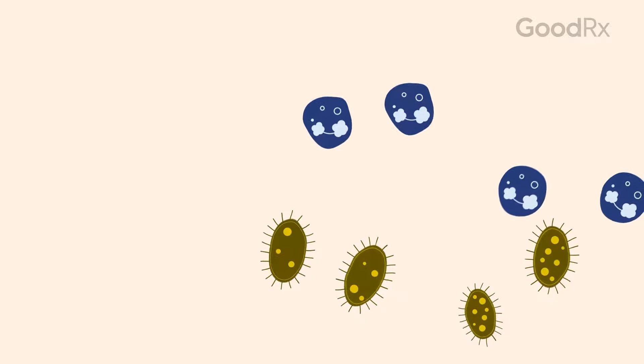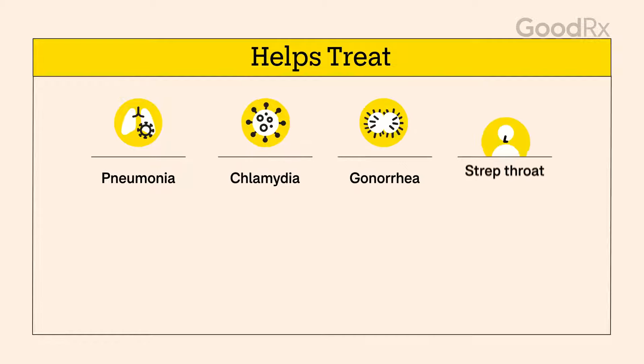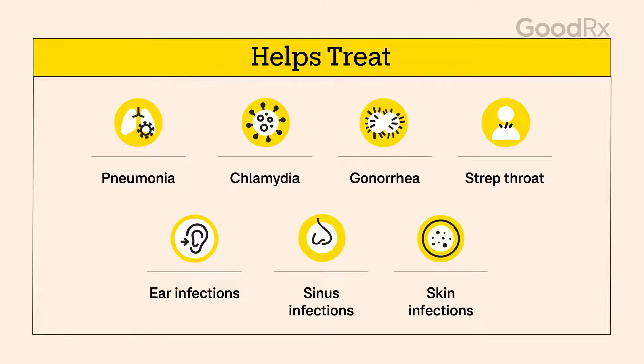Azithromycin can treat a wide range of bacterial infections. This includes pneumonia, chlamydia, gonorrhea, strep throat, and infections of the middle ear, sinuses, skin, and more.